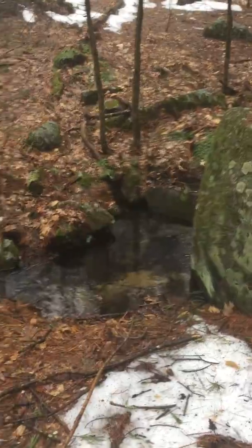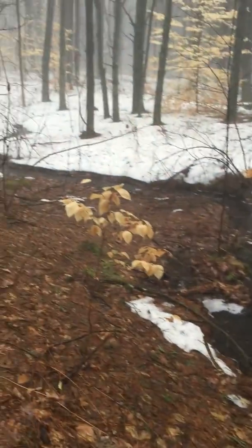Look at that, isn't that pretty? As you get later into the summer, this stream won't even exist. But because we're in the melt, it's flowing nicely.